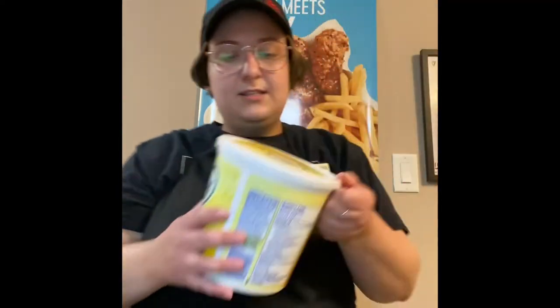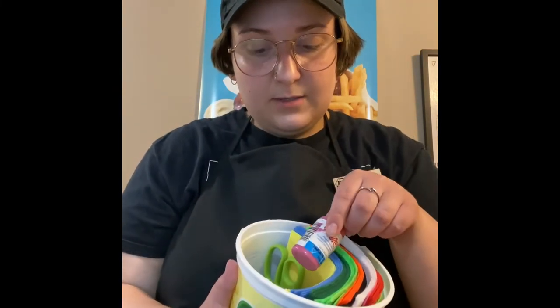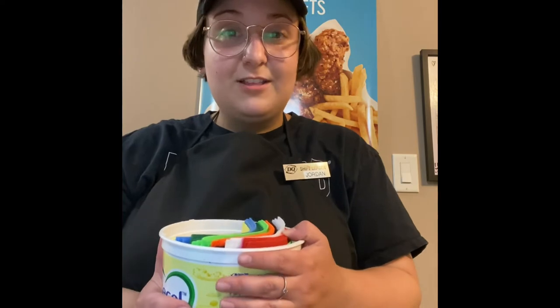The last item — we have a margarine container which can be used for many things. Inside, we have felt and fabric paint and scissors. The kids can cut out their own food, make their own food, decorate it however they like.